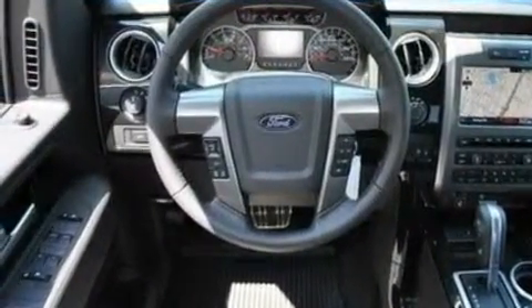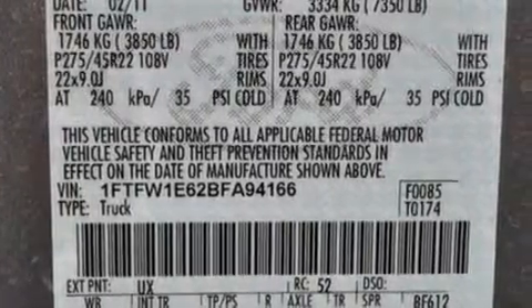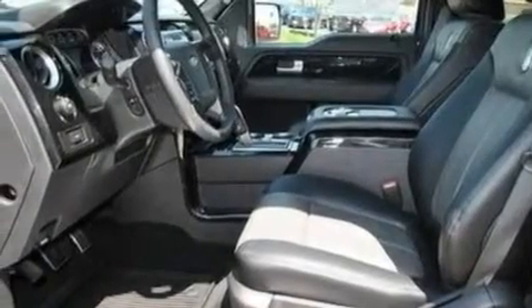Its top features include power-adjustable driver pedals, memory settings for the seat's positions so you can recall your favorite alignment with the push of one button, cruise control, leather seats, and a double wishbone independent front suspension.